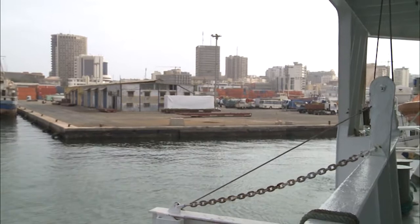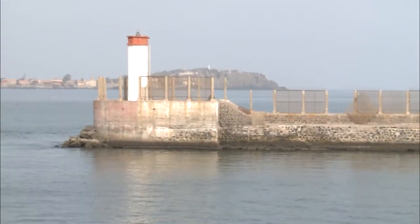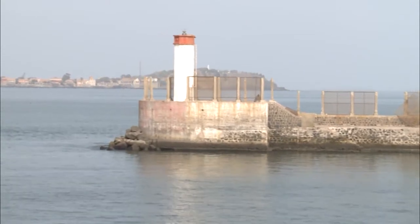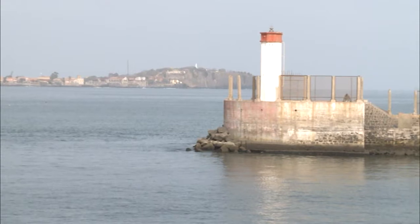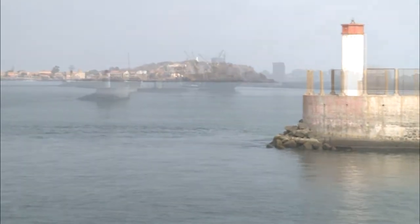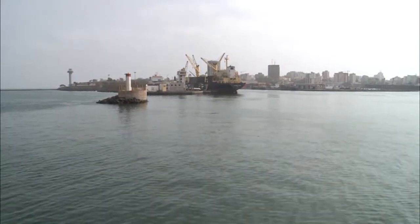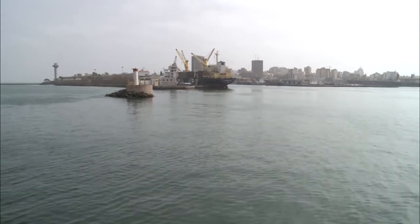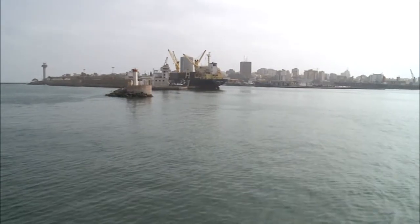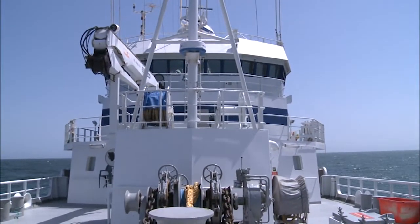Early in the morning in Dakar, Senegal, the research vessel Dr. Fridtjof Nansen set sail for a new survey. The ship is operated by Norway's Institute of Marine Research under the guidance of the United Nations Food and Agriculture Organization. Her task is to gather and analyse data and samples to strengthen the knowledge base for implementing an ecosystem approach to the management of fisheries in northwest Africa.